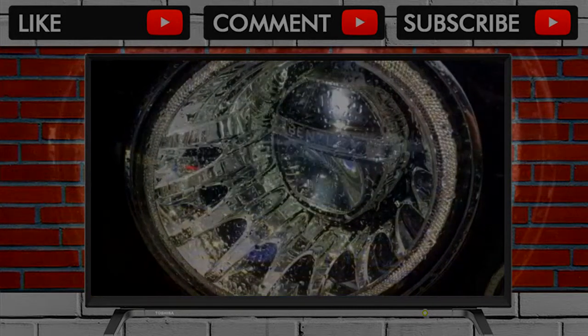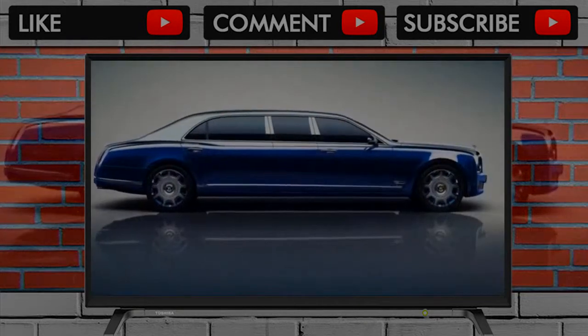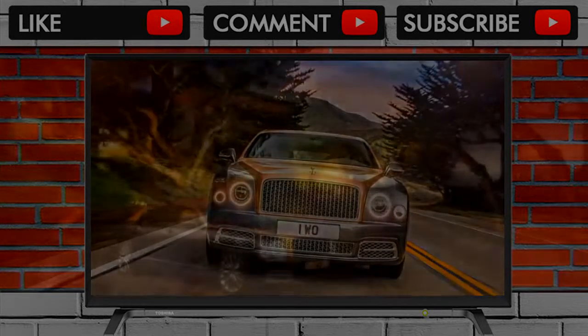I know what some of you are thinking: another Mulsanne project by Mulliner? Does this ever end? Well, it's unlikely that it will, but there's no reason why it should, given a string of incredible projects undertaken by Bentley's own personalization division.